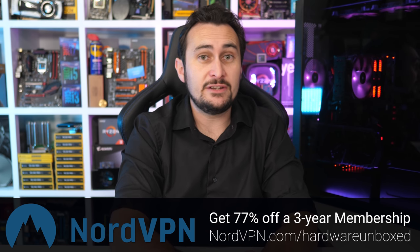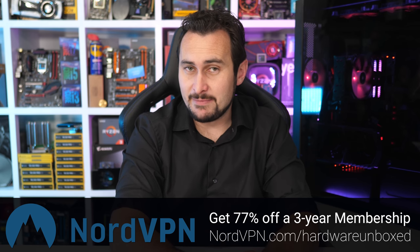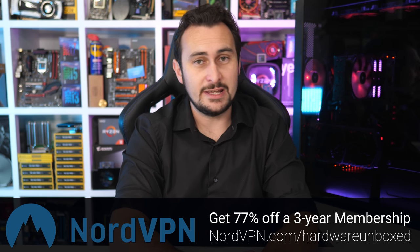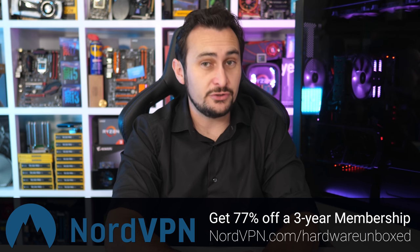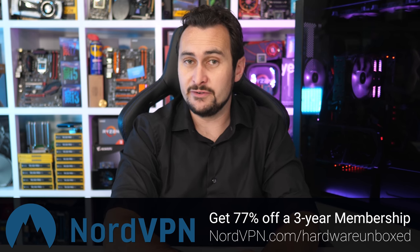Don't forget to check out NordVPN using the link in the video description — they're offering a risk-free 30-day money-back guarantee with 77% off a three-year plan using code HARDWAREUNBOXED at nordvpn.com/hardwareunboxed. It's a fantastic service I use myself so I'm sure you won't be disappointed. If you enjoyed the video hit the like button and subscribe for more content, and if you appreciate the work we do at Hardware Unboxed consider supporting us on Patreon. Thanks for watching — I'm your host Steve and I'll see you again next time.